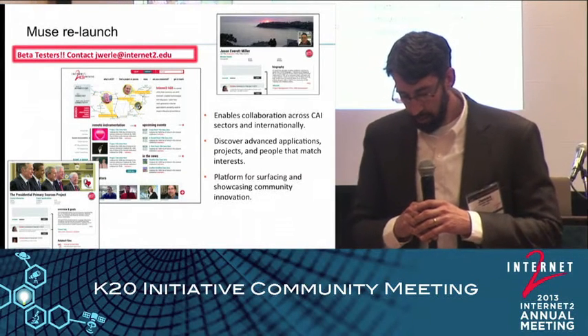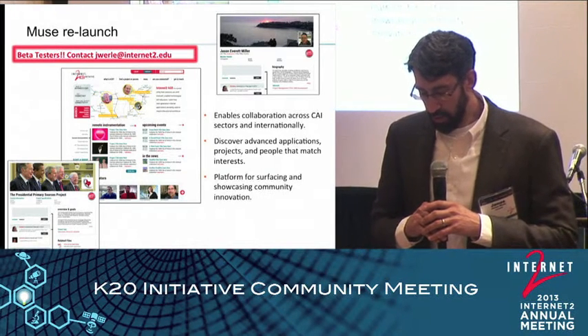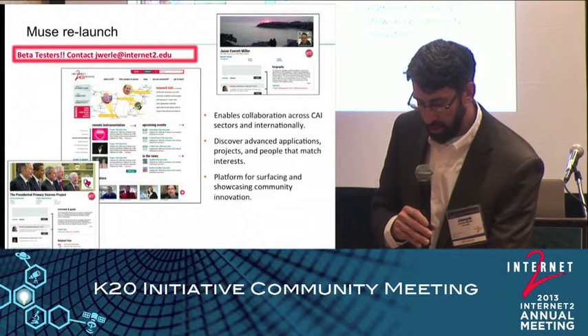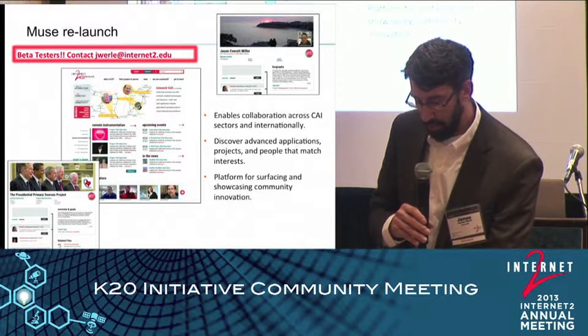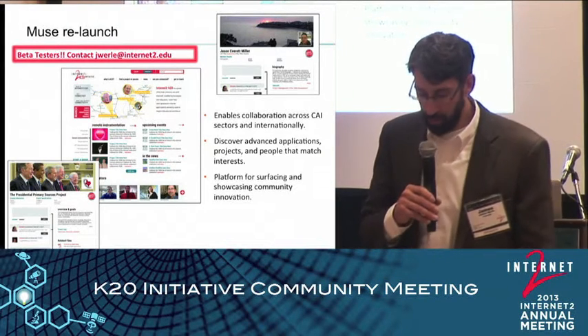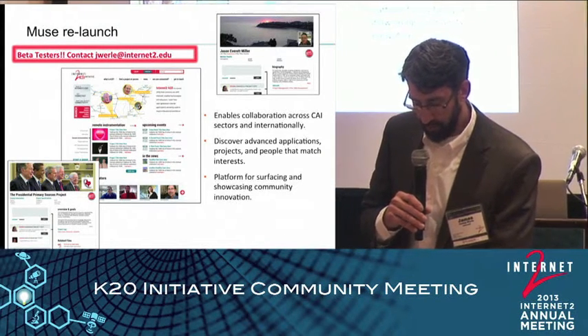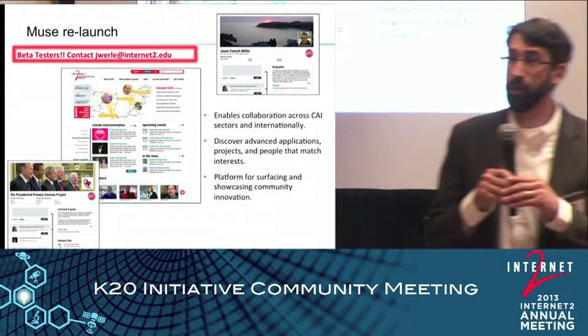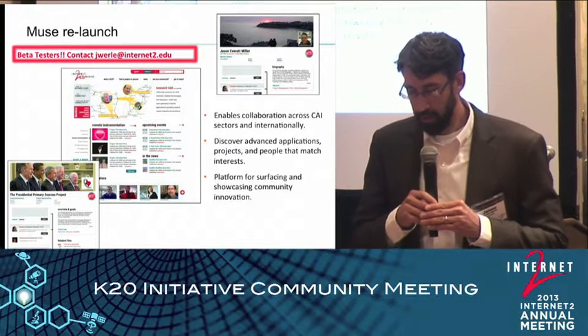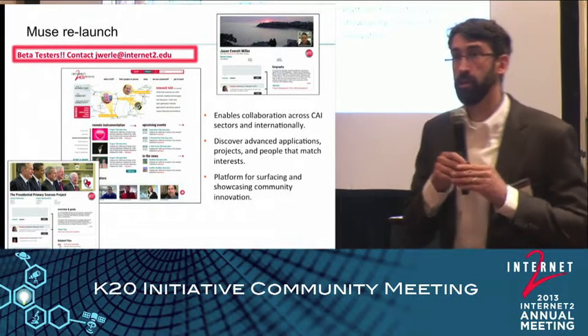I'd like to introduce Susan Nichols, who serves as the Lunder Education Chair at the Smithsonian Art Museum. Susan is here to share a few of the many really wonderful distance learning programs that are available at the American Art Museum. Welcome, Susan.